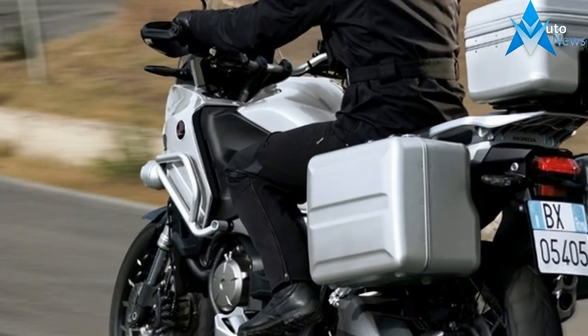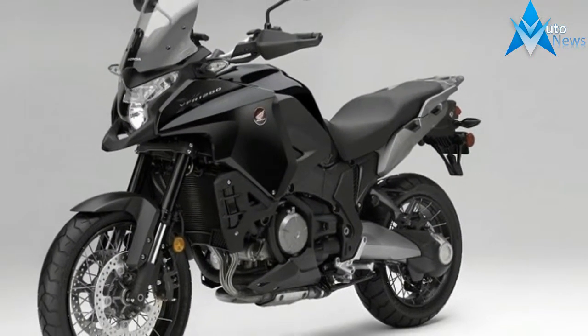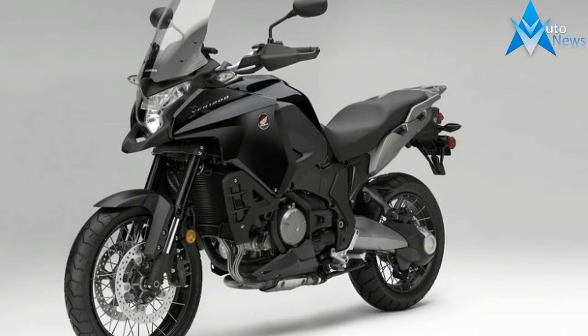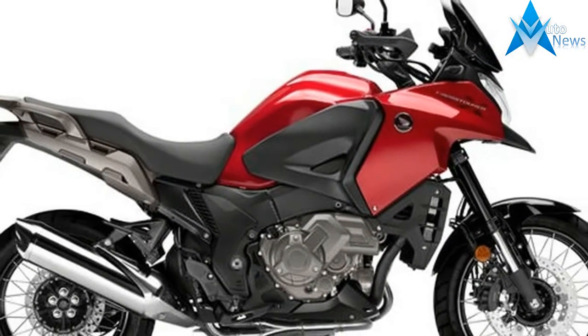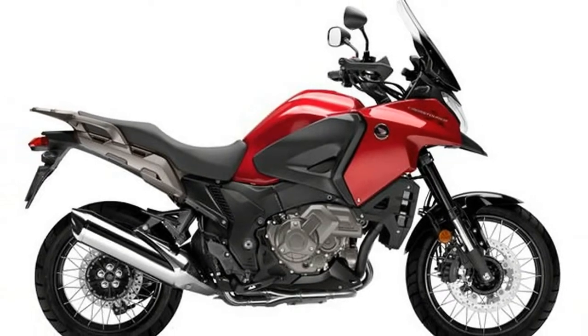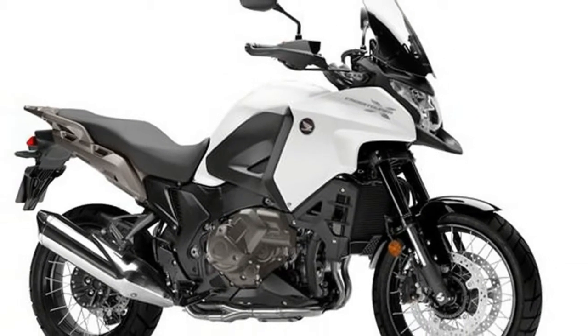Following our initial riding impression, we said it has more overall character when compared to the inline-4 engines used by its competitors, and Honda's V4 engine is reason enough. We liked the bike so much we couldn't resist adding the VFR 1200X to our long-term pool, and just had to share the secret.